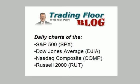Hello everyone, this is Nick Perry at Schaefer's Investment Research with your chart slideshow for Tuesday, April 8th. Today I'm back with my weekly check of the broad market indices.